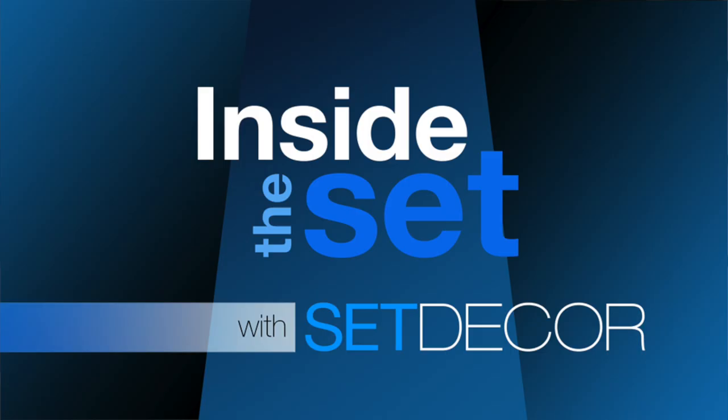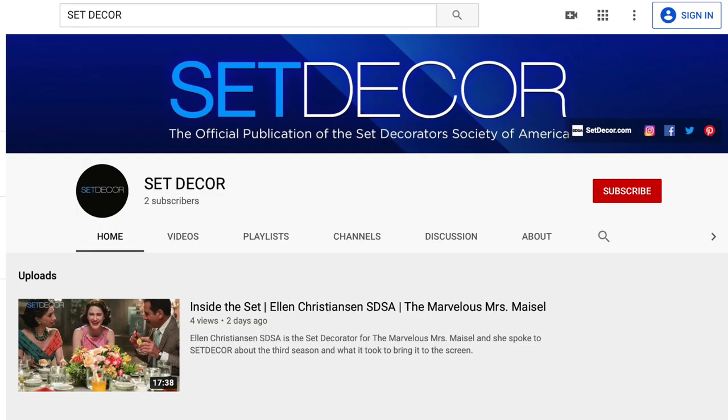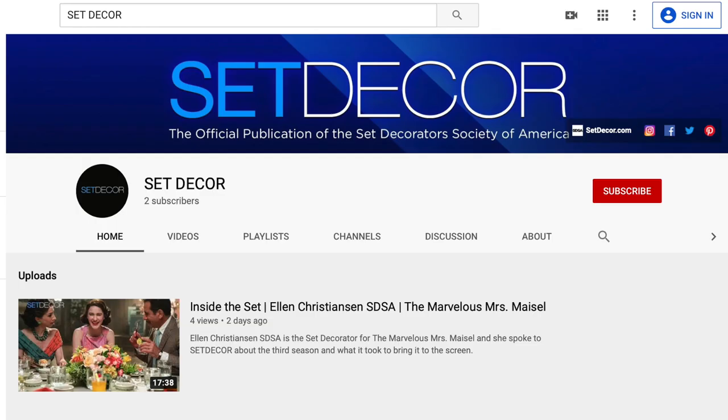It's been great chatting with you today Lisa. Thank you for having me, I really enjoyed it. Thanks for joining us for this edition of Inside the Set with Set Decor. Don't forget to subscribe to our YouTube channel and visit our website setdecor.com.